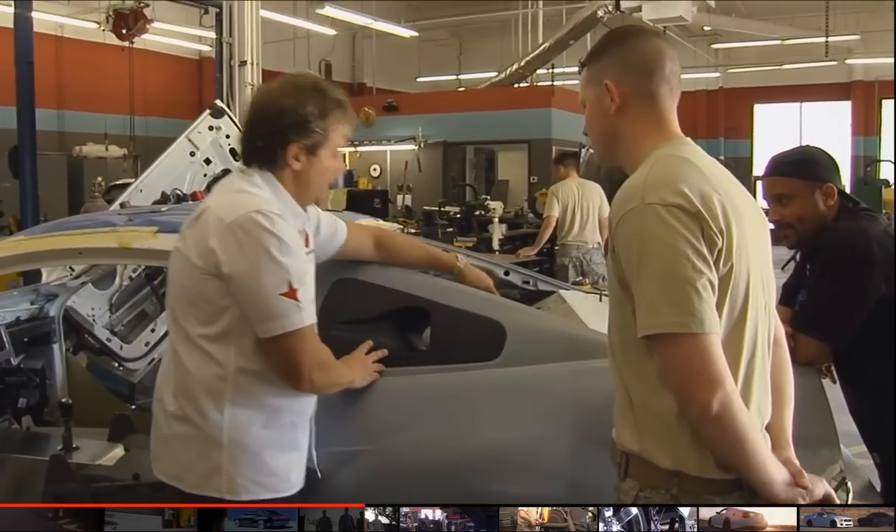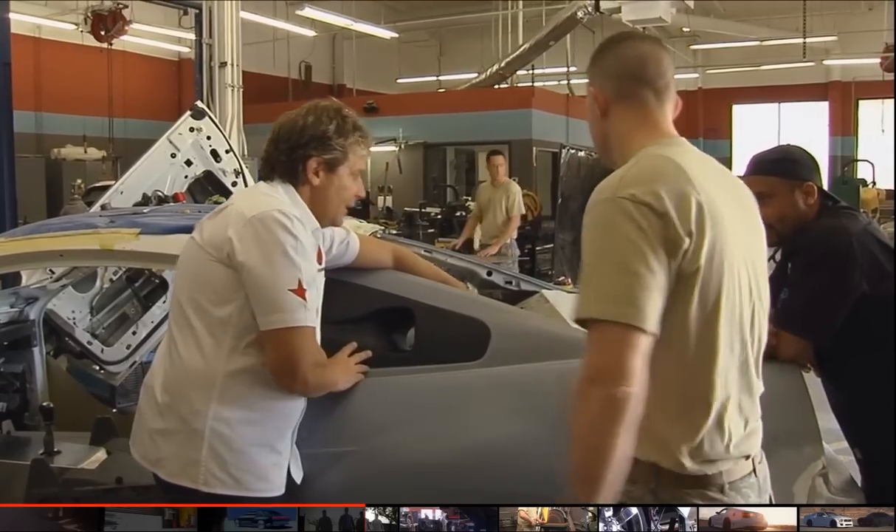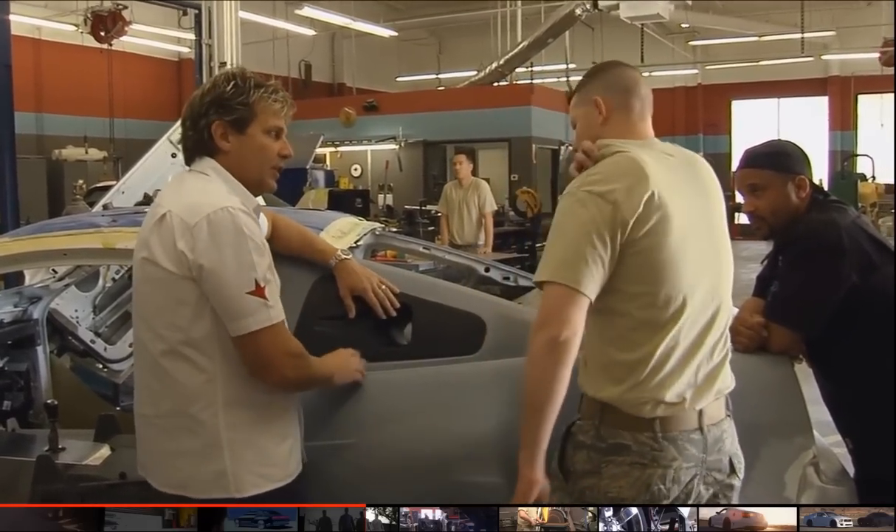We're going to put an actual home air conditioning unit in the trunk so the car doesn't have to be running. These ducts are going to grow and run into here — it's going to be the inlet for the air conditioning on both sides.